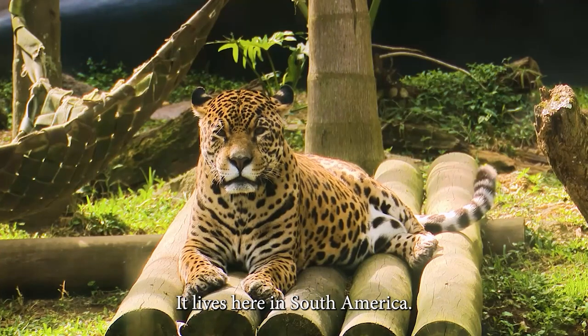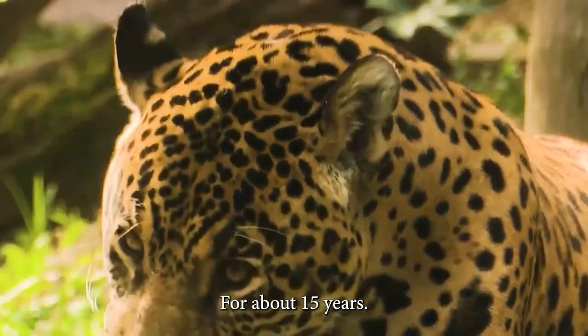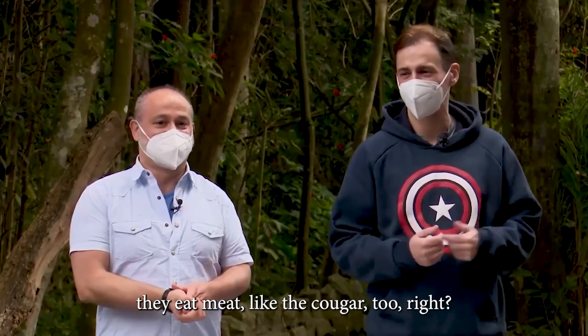Okay, where does the jaguar live? It lives here in South America. And how long does it live? For about 15 years. What does it eat? Meat. Yeah, because all the big cats, all the felines, they eat meat. Like the cougar too, right? That's it.